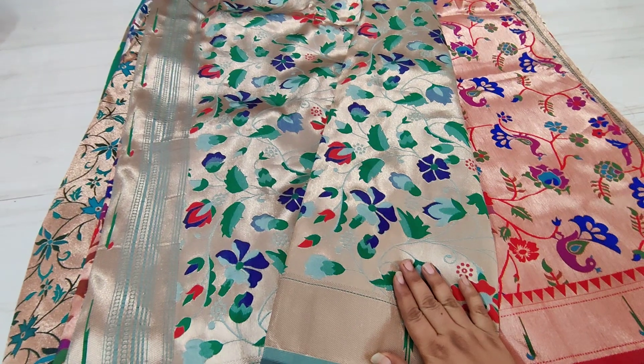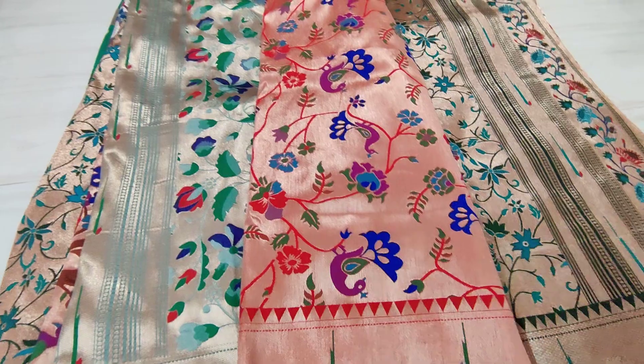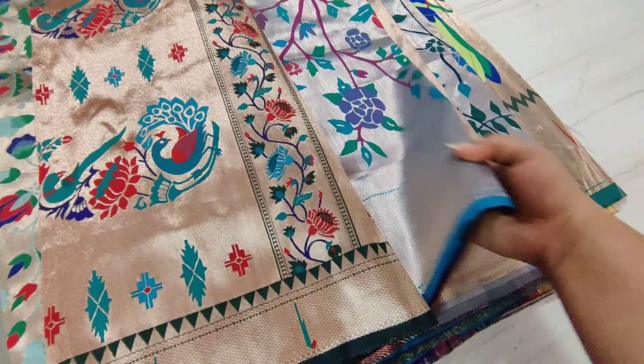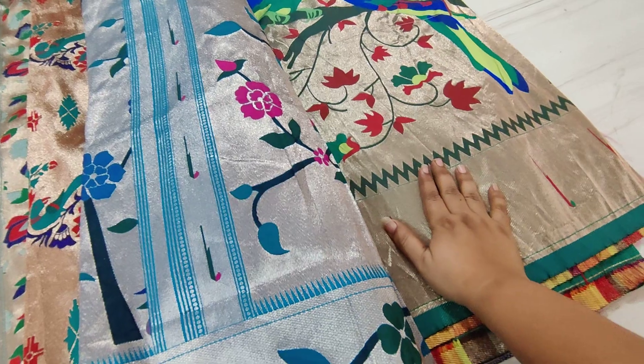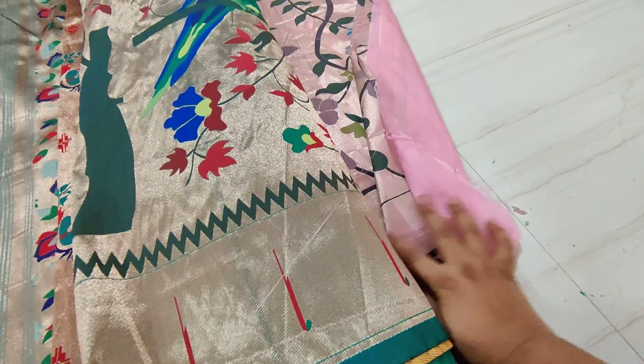I am going to show you the colors — you can skip the video if you only want to choose colors. This one is olive green, this one is red, this one is dark, this one is blue, this one is lilac purple, this one is rathnoli color, and this one is pink color.